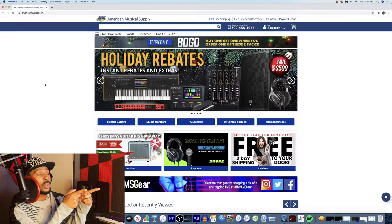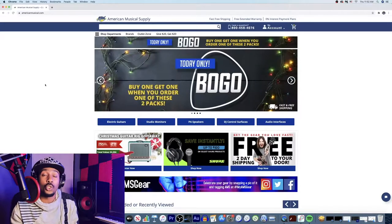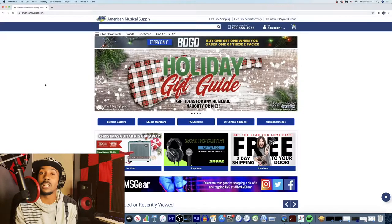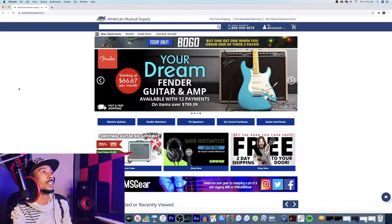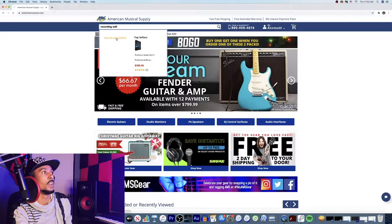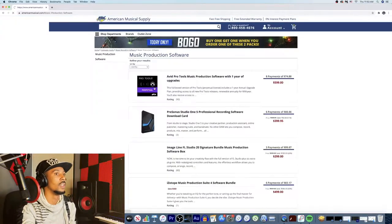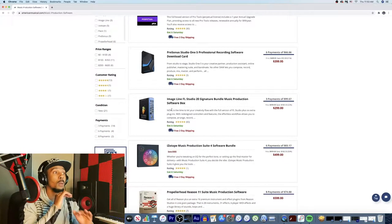Once you've got your computer situation sorted out, you need to decide which program you want to use. Here's American Musical Supply — what I love about it is that you can make payments, and some of their stuff is no credit check. The more expensive stuff does require a credit check, but there are no interest rates no matter how long you take to pay. You can see music recording software right here — Studio One is a top seller. Pro Tools is eight payments of $74, Studio One is six payments of $66, and there's FL Studio too. Pick your software and stay true to it.